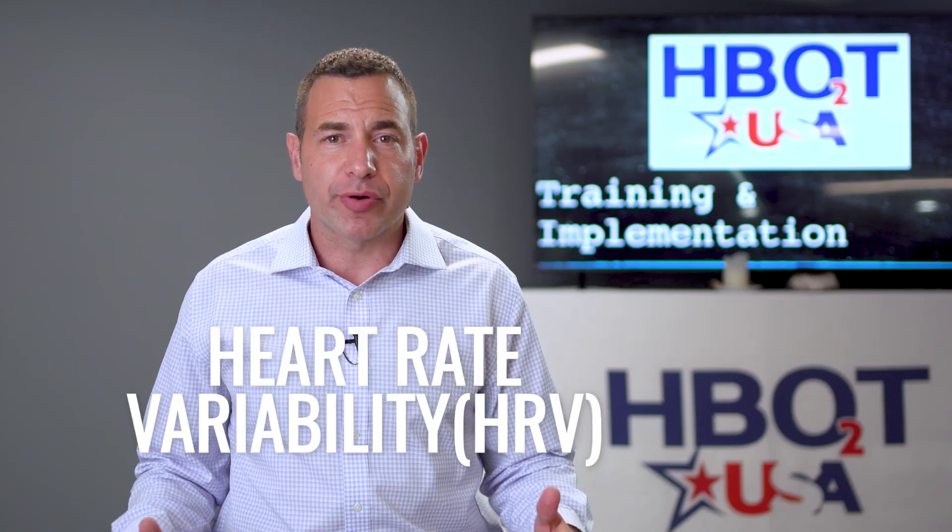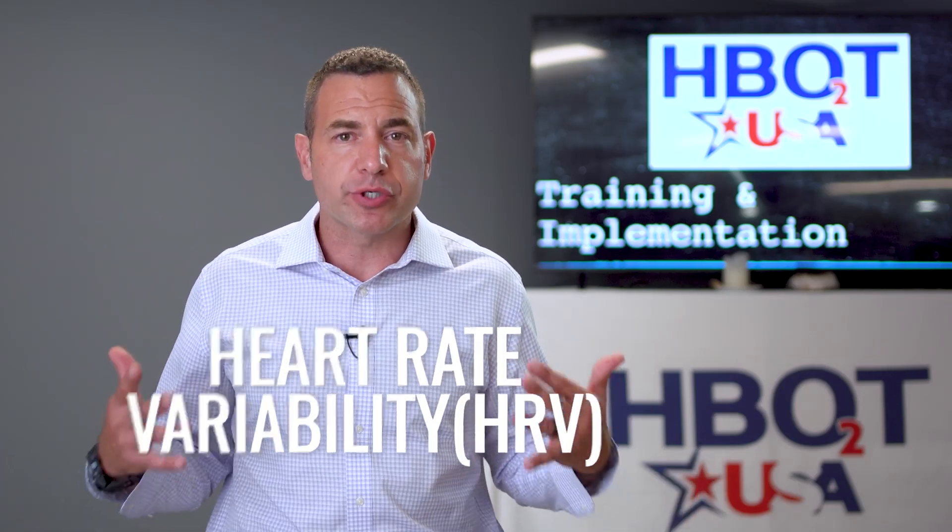Have you heard about HRV and you're wondering, what's all this fuss about? Why are some people so obsessed with heart rate variability, measuring it and knowing what theirs is day to day? In today's video, we're going to unpack heart rate variability, understand what it is, what it's actually looking at, and why it would be so important for us to measure it, monitor it, and what we could do to actually improve it on a regular basis.